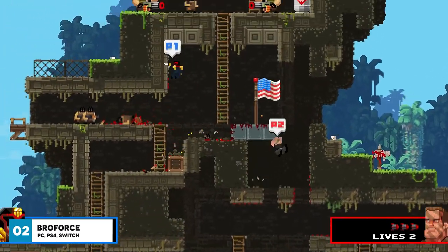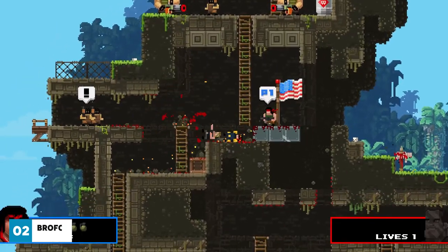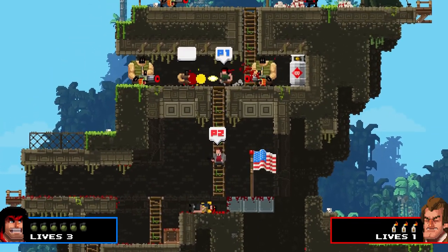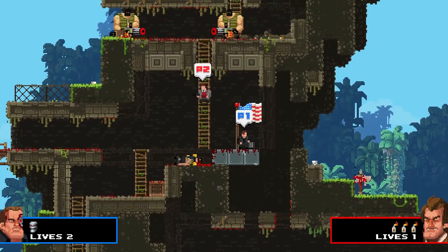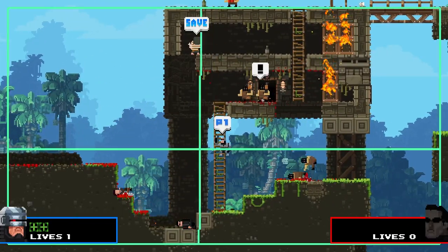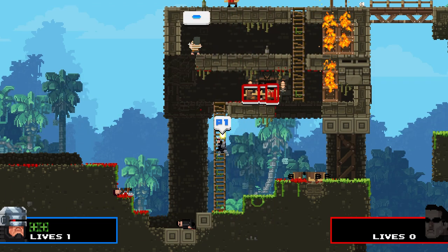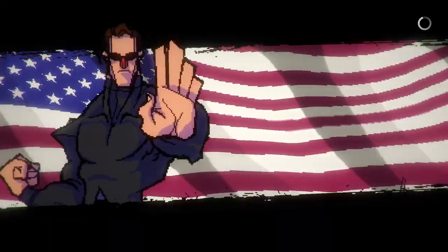Broforce is one of my favourite couch co-op games. It's an extremely fun run and gun platformer with really cool 16-bit style retro artwork. Each character is based on an 80s or 90s action hero and has a bro-based name. For example, you've got Rambro, Brobocop, and B.A. Broracus. I won't give too many of these names away as we were all in stitches when they were introduced for the first time.